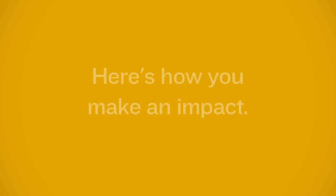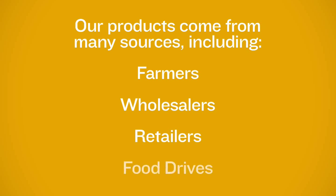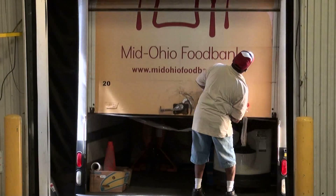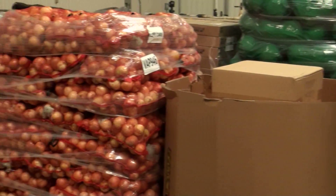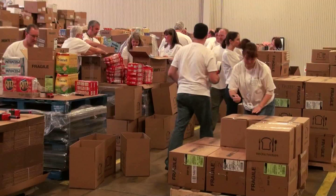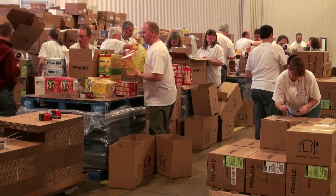Before we enter the Nationwide Volunteer Center, we want to show you how you'll be making an impact. Products come from many sources. Some of these include farmers, wholesale, retail, and food drives. Once the products come to the food bank, many of them need to be processed — this is where you come in. You will be inspecting, cleaning, sanitizing, and sorting donated items.